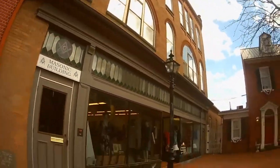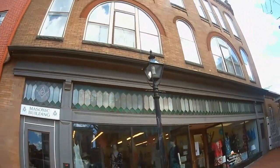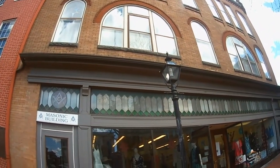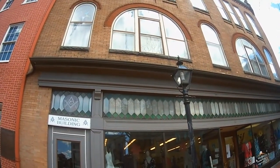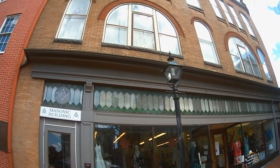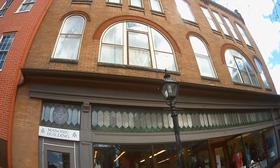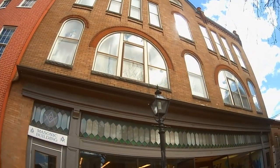This is now the Masonic Building, but it is where the Harper House was. This was the home of Robert G. Harper. At the time of the battle, the home was used as a hospital to care for the wounded. On the evening of November 18th, it was the sleeping quarters for Secretary of State Seward, Washington D.C. Commissioner of Public Buildings Benjamin French, and Andrew Cross of the Christian Commission.